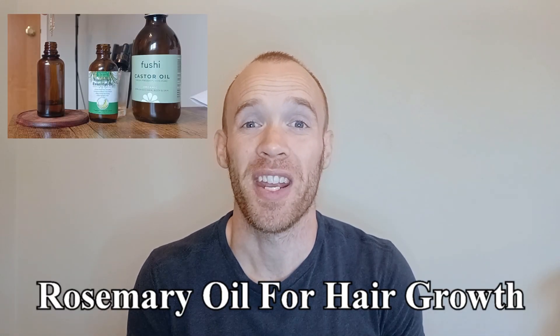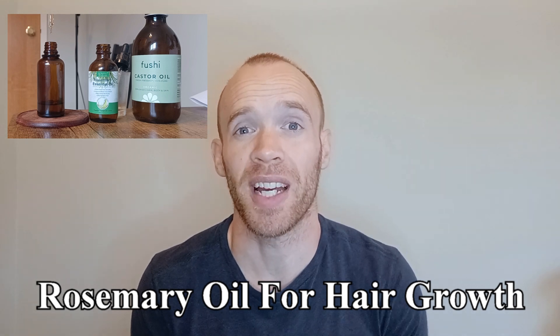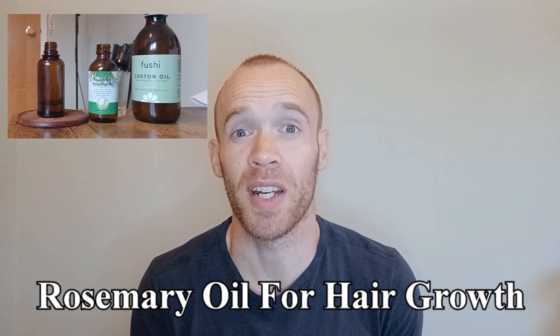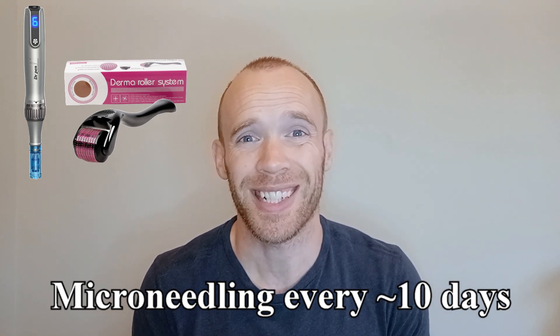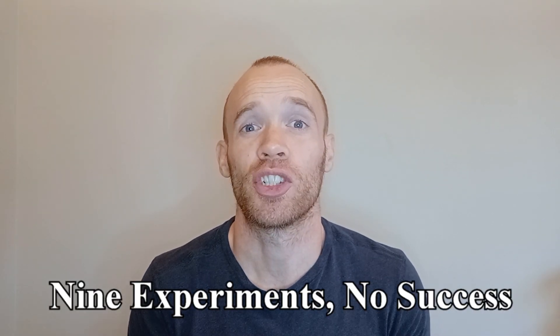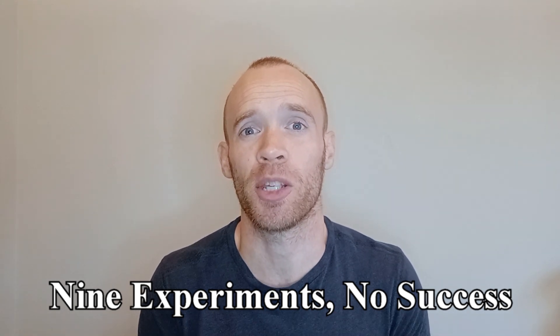Hey guys, I'm back with the results of another hair growth experiment. This time I spent six months using a rosemary and castor oil solution applied overnight alongside microneedling every 10 days. My progress pictures are taken in artificial light under two conditions: either with a freshly shaved head or with exactly seven weeks of growth since shaving. My experiments so far have failed to reverse the trend of losing my hair, which I've been tracking since 2019, and I have several other videos documenting the experiments I've tried to date.